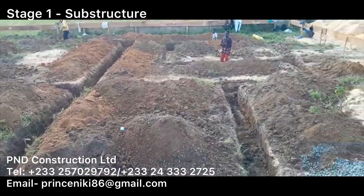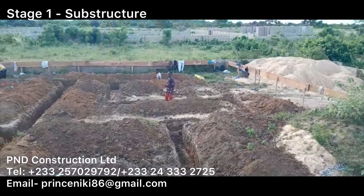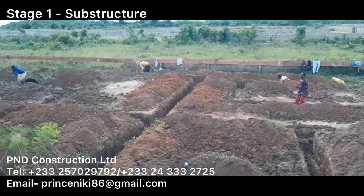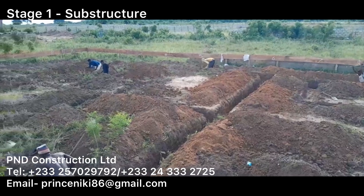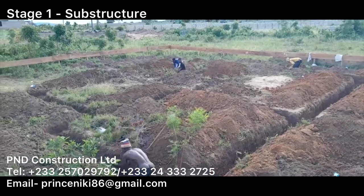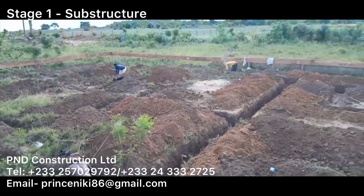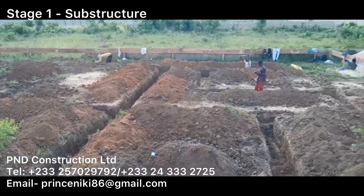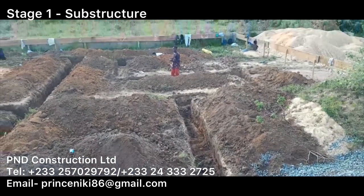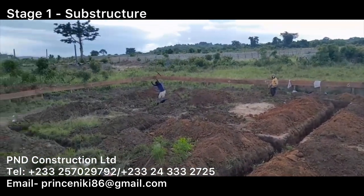This started for us about eight years ago when we started on another project. Prince is in the construction industry, and I love interiors and homes. So it kind of works for us as we have a passion for cost efficiency but also an eye for good detail. We work together as a team to make sure that your building is cost efficient but also of a high quality standard. We want people to have a high quality home, and we hope that the clients we've been working with have seen that coming through in the buildings we're producing for them.